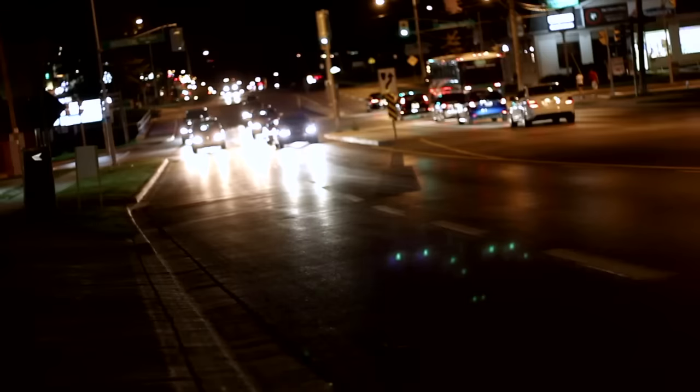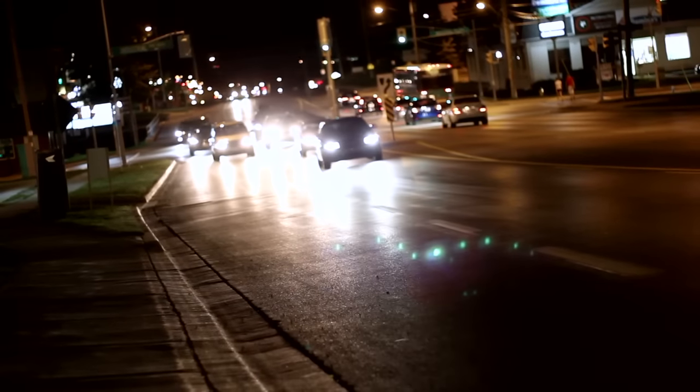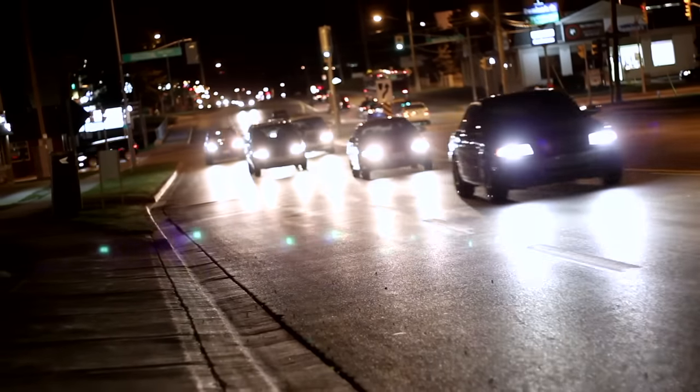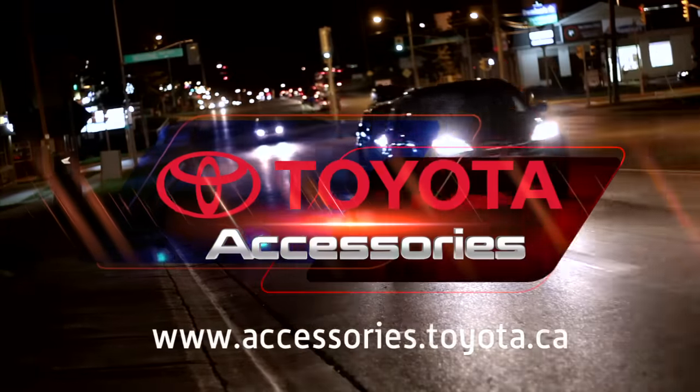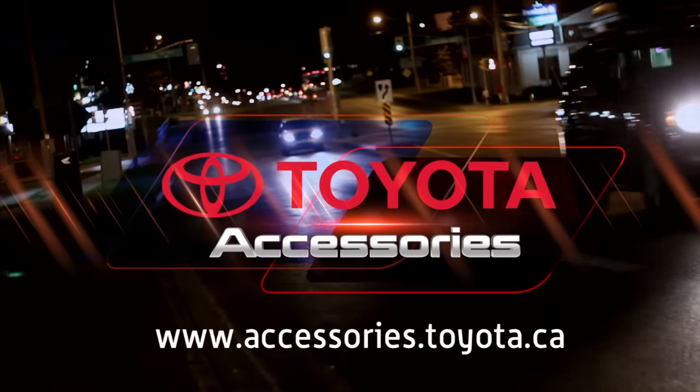To find out more about our auto dimming rearview mirror, visit your local Toyota dealer or visit www.accessories.toyota.ca to check out a wide range of accessories available for your Toyota.